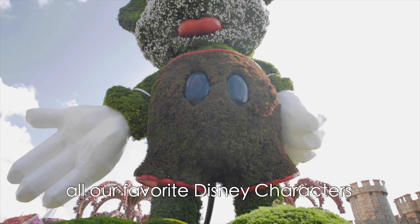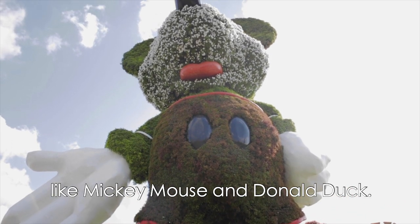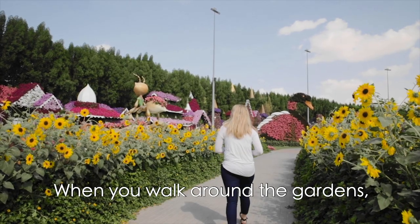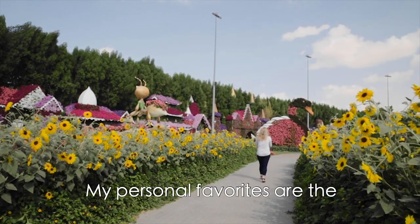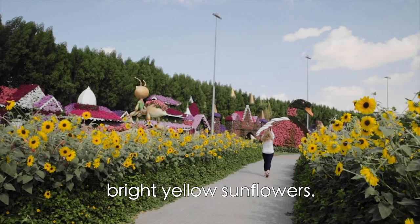There's also an area with all of our favorite Disney characters like Mickey Mouse and Donald Duck. When you walk around the gardens you can see just about any flower of every color. My personal favorites are the bright yellow sunflowers.